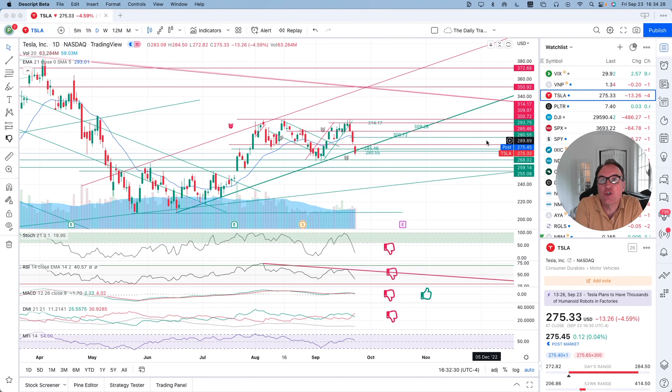Good evening, everybody. I'm Pierre Averge, The Daily Trader. It is September 23rd and we are going to take a look at Tesla stock from a technical analysis perspective. My goal in doing these videos is to help you understand how to use technical analysis to make better trading and investing decisions.